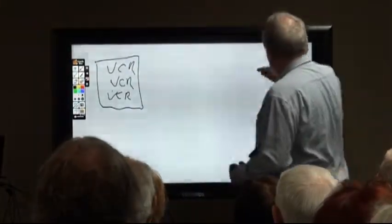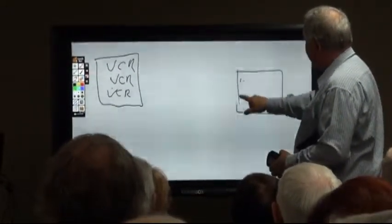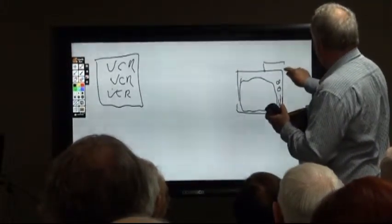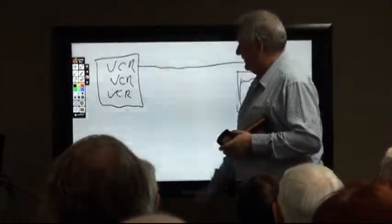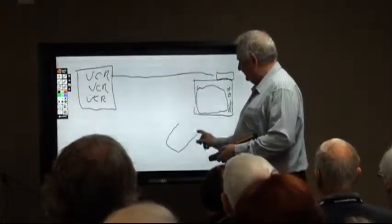That device is in the library, and out in the classroom you had your old-fashioned TV in the wooden box with one of these things on top. That was connected by cable back to the library, so we'd have one of those little remotes.